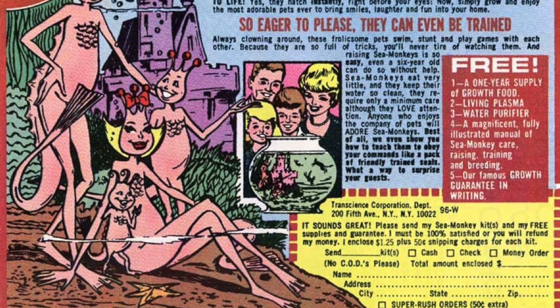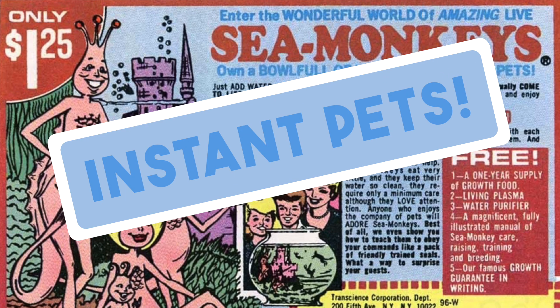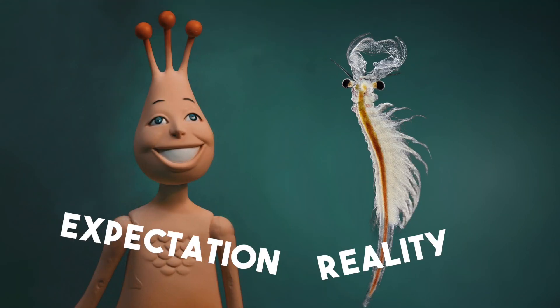For the last 60 years, sea monkeys have been advertised and sold to children as an instant pet, usually with the promise of these pink anthropomorphic creatures springing to life inside a small plastic tank. But for anybody who's actually bought sea monkeys, you'll know this isn't quite accurate, though somehow this is actually a rare example where reality is even stranger than fiction.